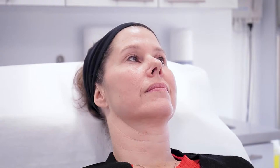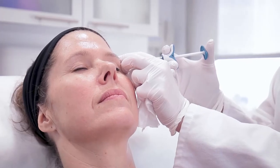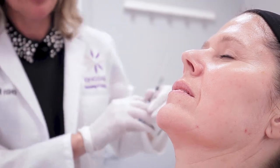Our signature U-Lift is designed to work with our patients to allow them to be themselves but be their best selves using our suite of injectable treatments. Typically one to three sessions are necessary and maintenance treatments are one to two times per year.